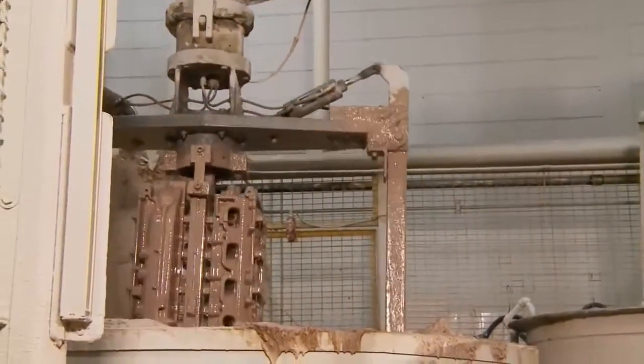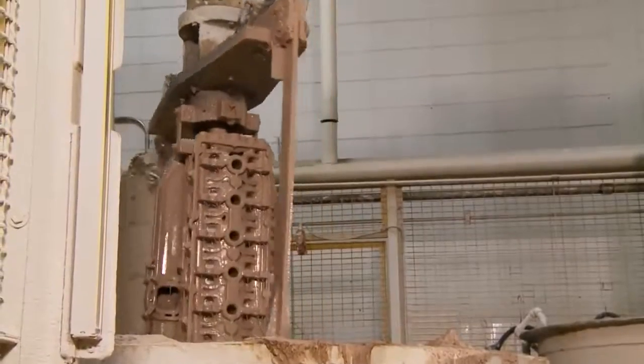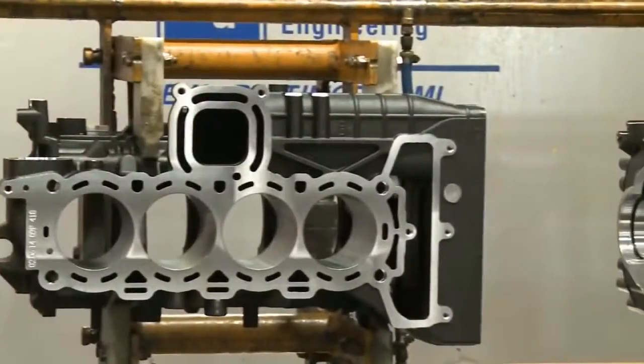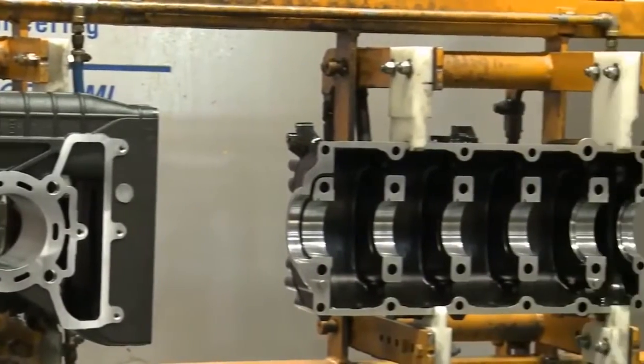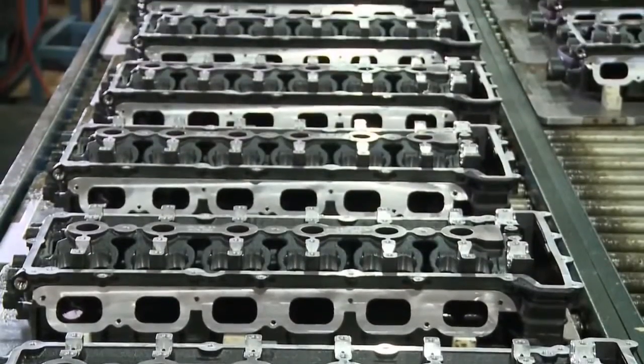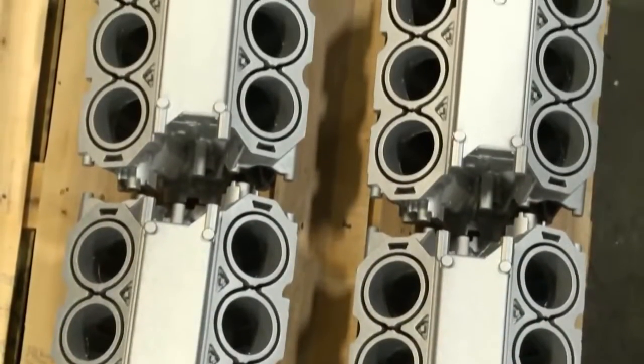Mercury Marine is just one of a few companies in the world that has mastered lost foam under-pressure casting. This technique allows Mercury to produce sophisticated components that require fewer parts. The result is a lighter weight product with improved reliability.